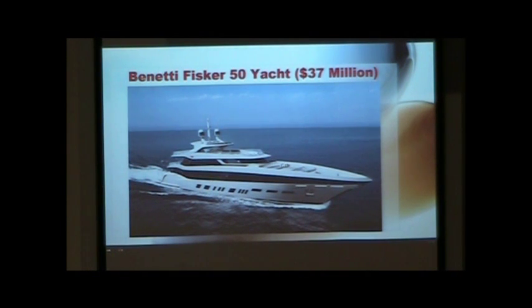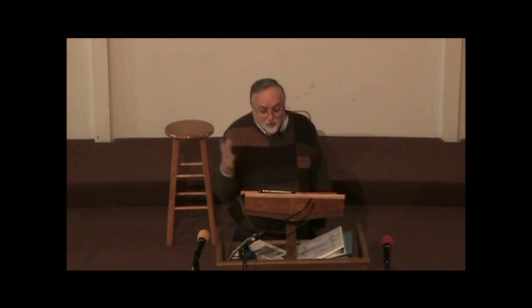It starts at $37 million. Henry Fisker is no stranger to super yachts. The automotive designer regularly spends time in the Mediterranean aboard vessels owned by his friends and business acquaintances, but he hadn't designed a yacht in more than two decades — not since he was a student at the Art Center College of Design in Pasadena, California. When Fisker casually mentioned his interest in styling a yacht with Benetti, the Italian shipbuilder, they immediately agreed to the project and said, design it and we'll build it.